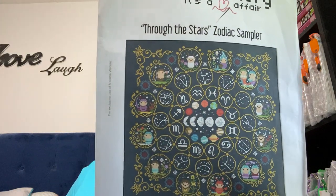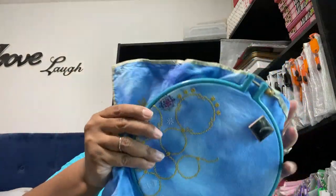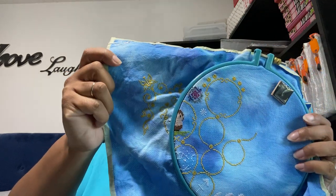Next up is called Through the Years, Through the Stars — a zodiac sampler by Clouds Factory — and this is what it looks like. This is where I am. This is on 18 count Aida, dyed by me, with all the called-for threads. I had to start over, but this is where I'm at and I'm not going to take it out.